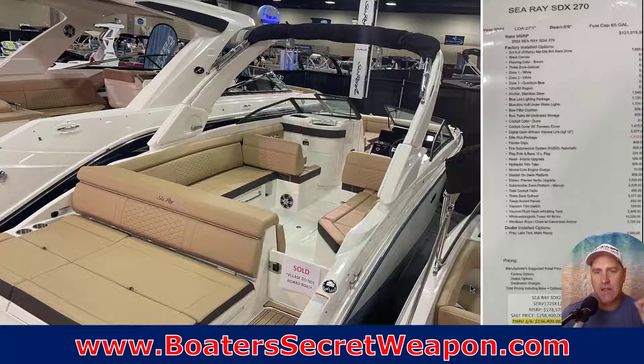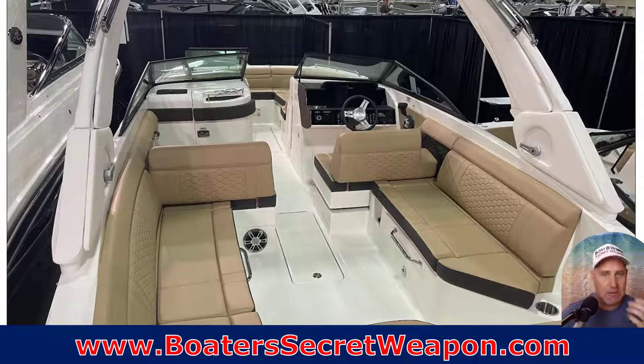It's a different level of deck boats. Chaprell, Cobalt, and Regal all got out of this business. Sea Ray is the only one that continues in it. I've done reviews of Sea Ray, and just the quality you get on the SDX deck boat series and the SLX bow rider series is remarkable.